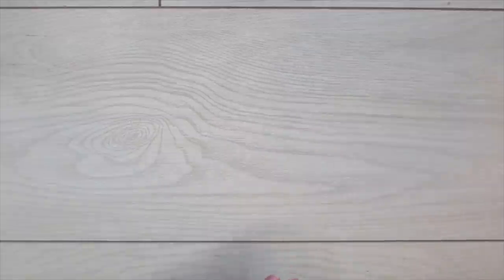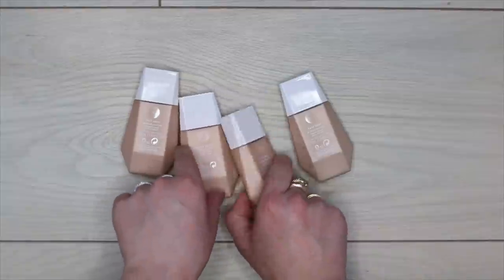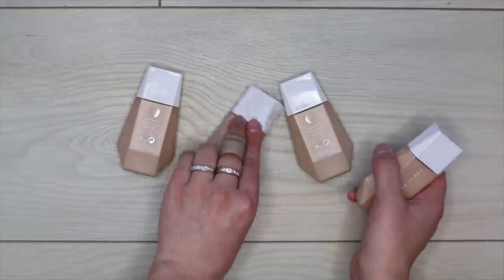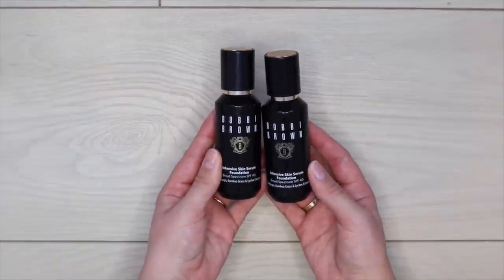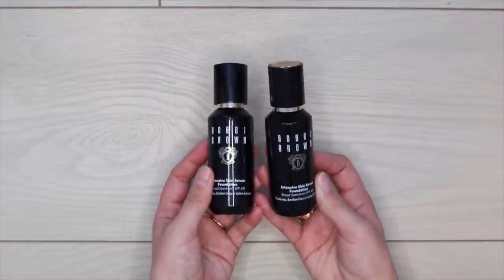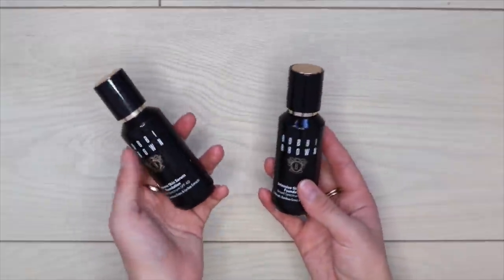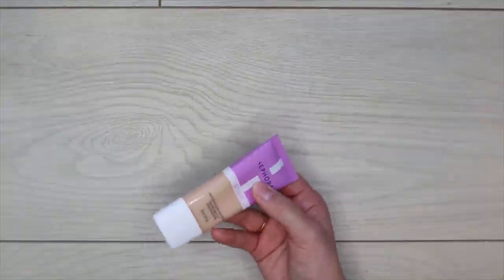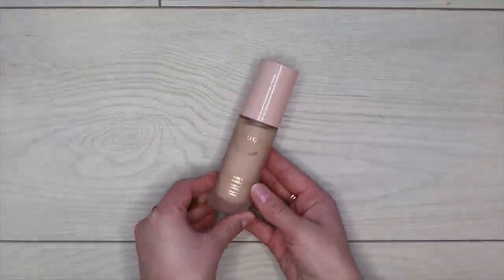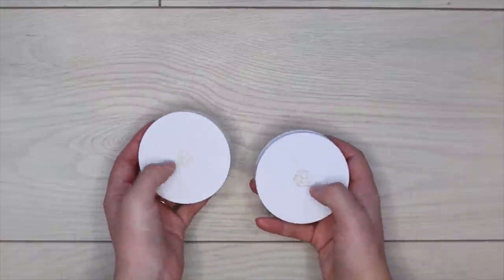Getting rid of my NYX Total Control Drops — I just don't enjoy them as much. I have four shades of Fenty Beauty Eavedrops; I might let go of one shade 8 since I have two — keeping a 5 and a 9 to cover my bases. Sadly letting go of the Bobbi Brown Intensive Skin Serum Foundation because it breaks me out like crazy despite looking great. Also getting rid of the Sephora Clean Foundation — it's past its prime — and the Gucci Beauty Foundation, which is the wrong shade and not my favorite formula.